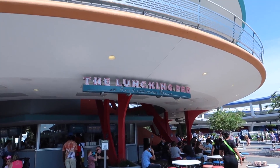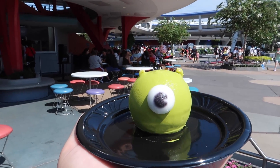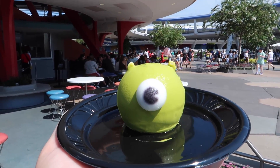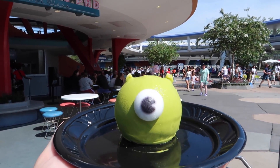We are gonna start right here at the Lunching Pad where they have a really fun Mike Wazowski cake. This is the Mike Wazowski cake from the Lunching Pad. For $8.29, it's an orange blossom mango mousse cake with a candy eye. The cost after tax was $8.83, so this is a pricey cake. For that cost, it better be delicious.